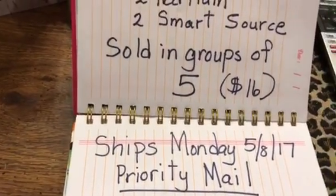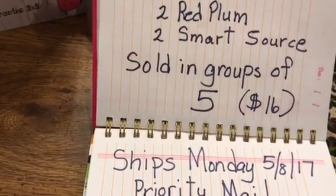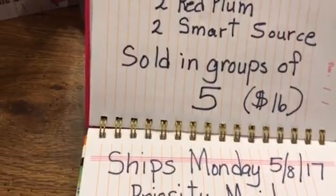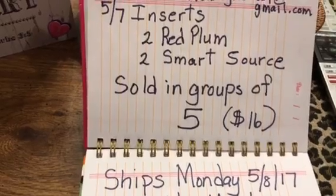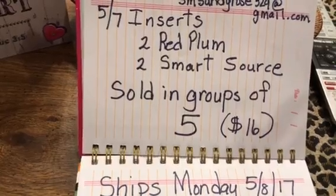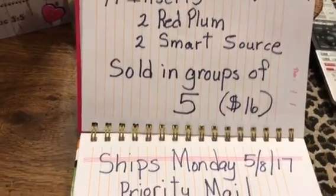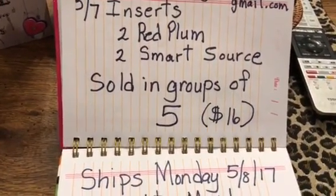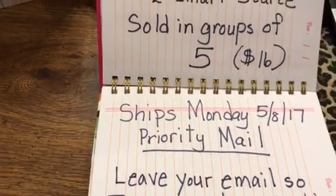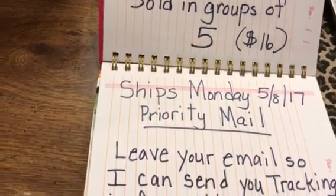For those of you that may want the P&G inserts, I still have some. Let me know — the P&G inserts I will sell five of them for $6.00. So five P&G inserts will cost you six dollars. If you want them, let me know and I can include them in your package.